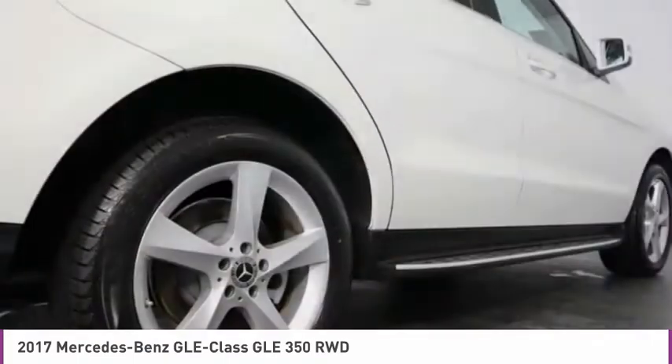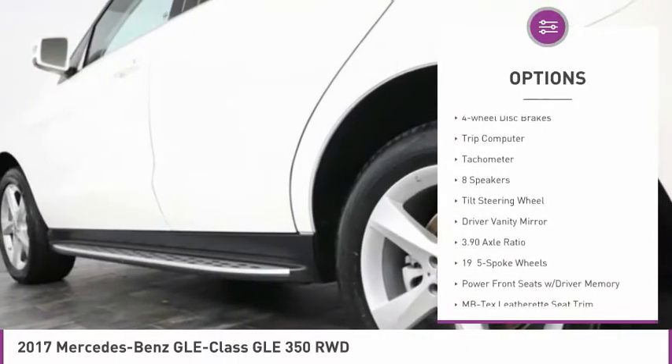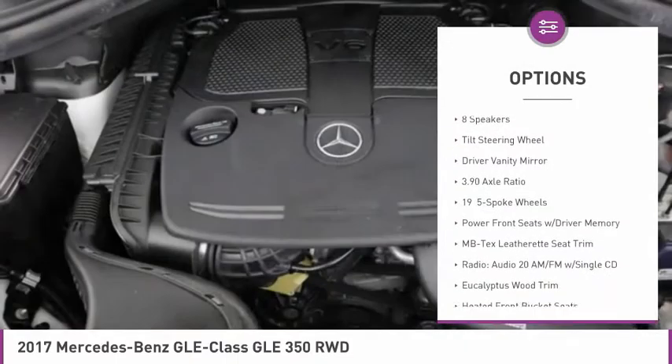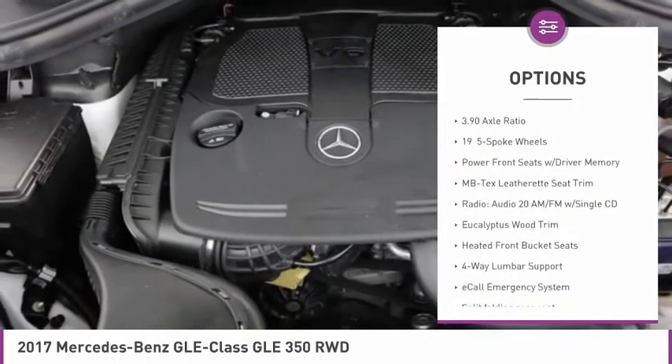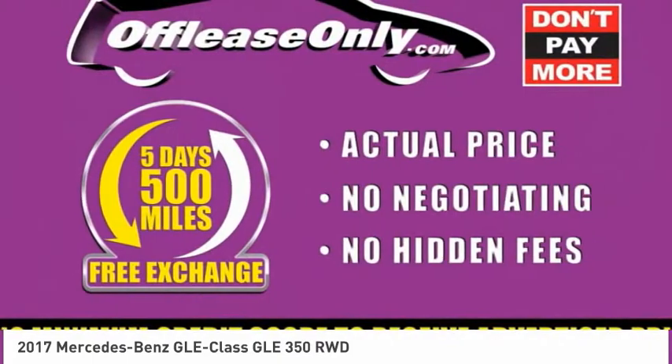Here are some of this vehicle's great options: electronic stability control, power lift gate, brake assist, traction control, four-wheel disc brakes, trip computer, tachometer, eight speakers, tilt steering wheel, and driver vanity mirror.